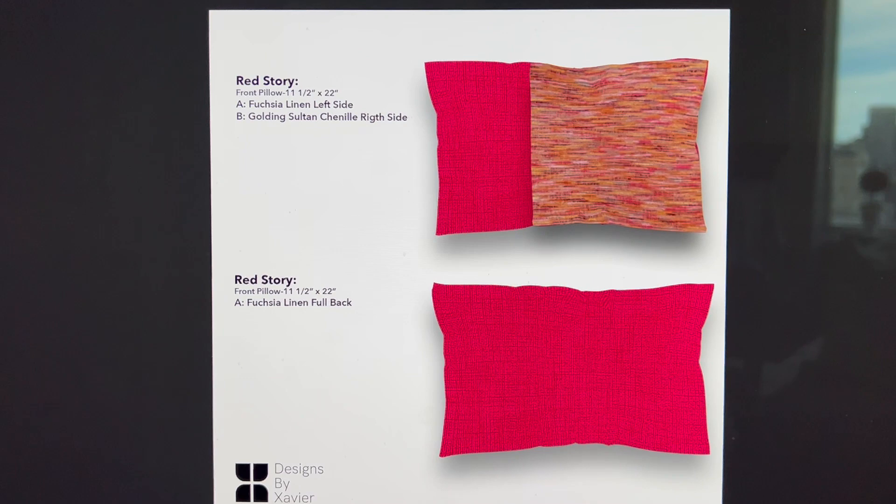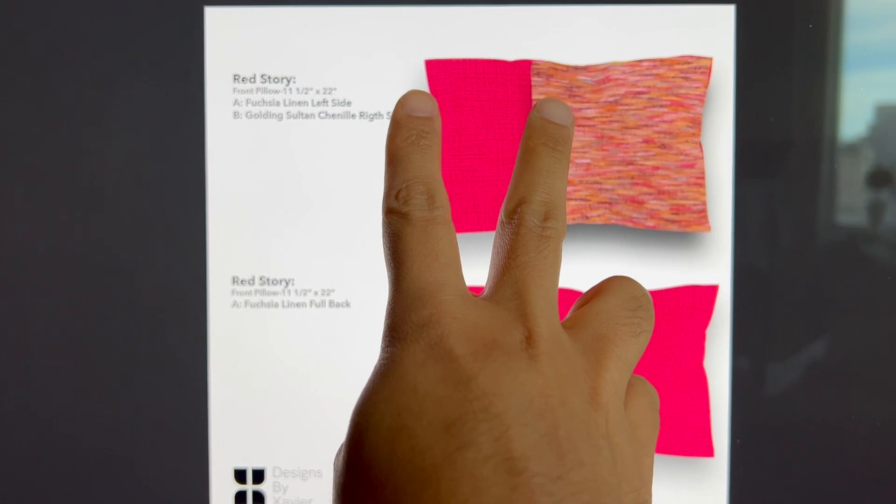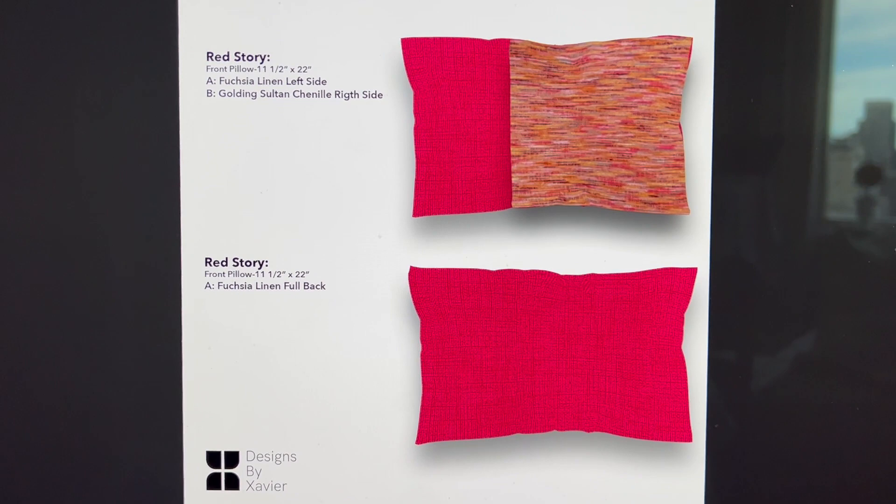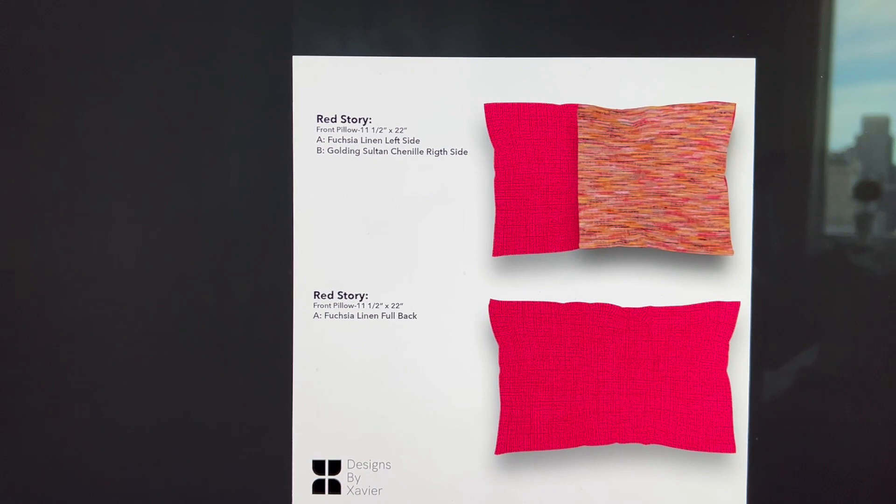What we ended up doing was using the chenille fabric three quarters of the way and just a band of the fuchsia pink on the side. We kept the back plain so the client has the option to showcase the solid linen, or she could reverse it and show the pair together.